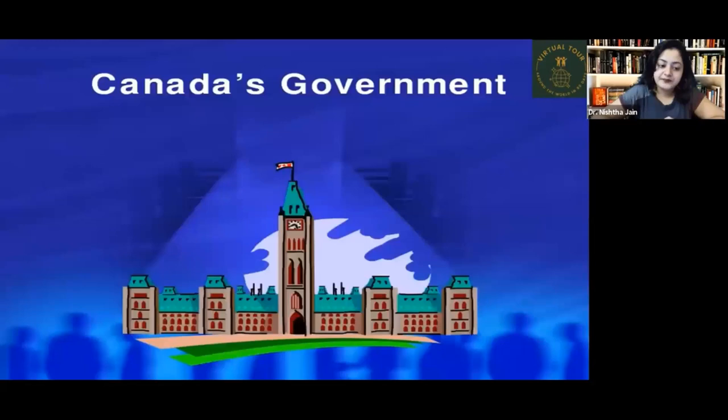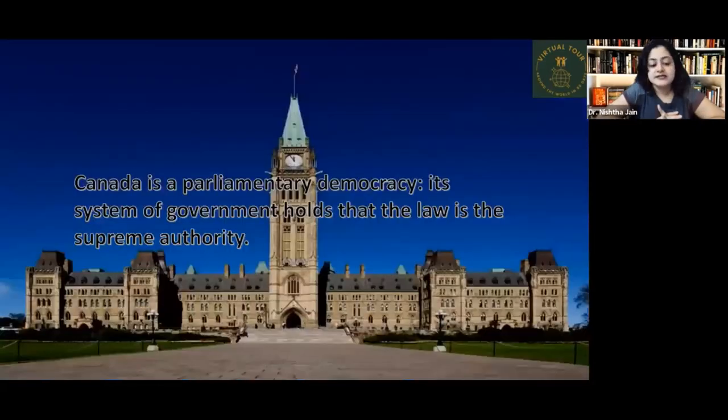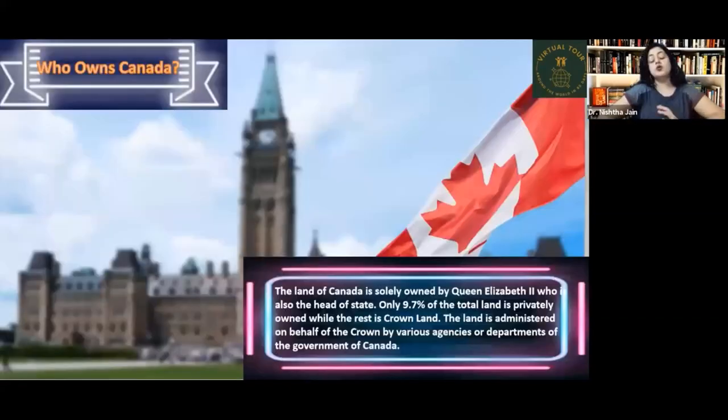Canada is a parliamentary democracy — its system of government holds that the law is the supreme authority; no one is above the law. The land of Canada is solely owned by Queen Elizabeth II, who is also the head of state. Only 9.7% of the total land is privately owned, while the rest is Crown land administered on behalf of the Crown by various levels of government.